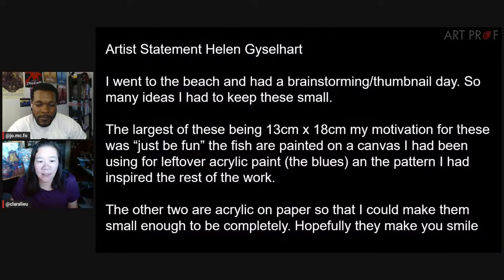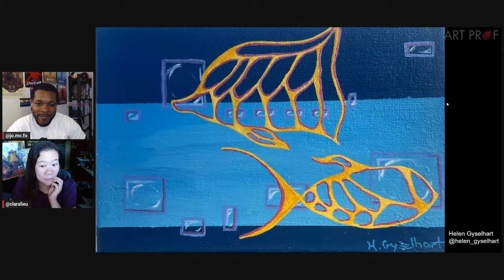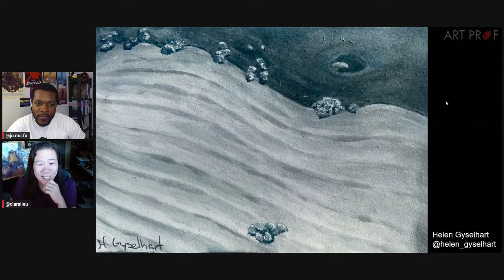Next artist is Helen. Helen says she went to the beach for a brainstorming day. The motivation was just to be fun. Fish are painted on a canvas she'd been using for leftover acrylic paint, and the pattern inspired the rest of the work. Hopefully they make you smile. Check these out — there are several here by Helen. What a range!